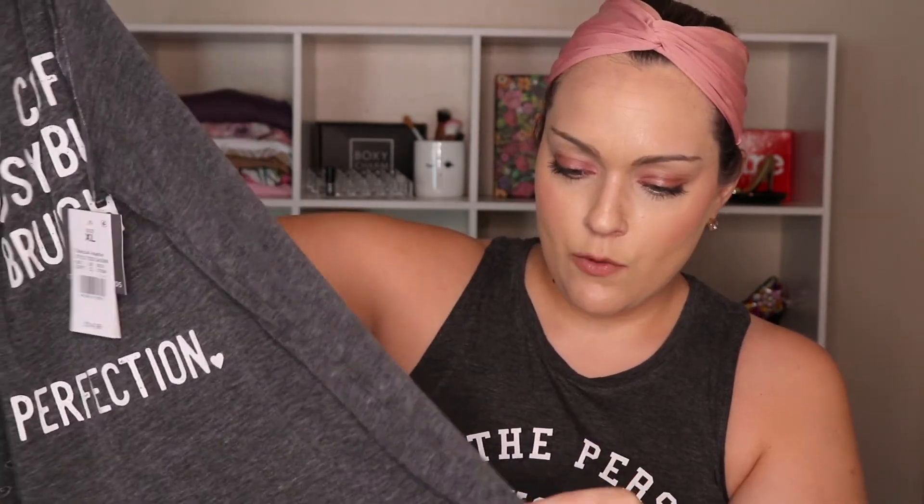I'm obsessed with graphic tees and I had to get this one because it says 'Bitch Loves to Brunch' - cup of coffee, messy bun, brunch equals perfection. This one is also kind of destructed, with holes up here on the shoulder. This was $14.99. I just love Grayson Threads - I think this is a Grayson Threads one too. Their tees are just great.